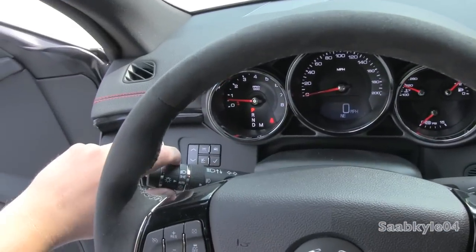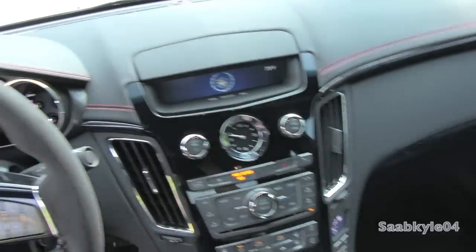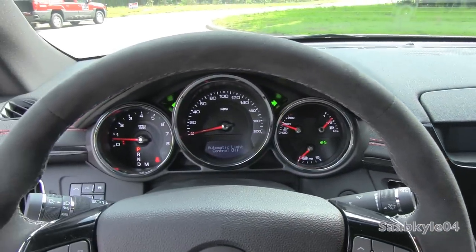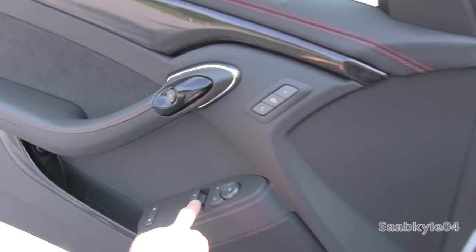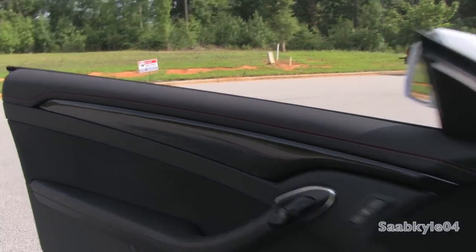We're going to flip on the LED accented bi-xenon projector headlamps, as well as the hazards. Of course, both windows are fully automatic. And we'll check out the exterior.